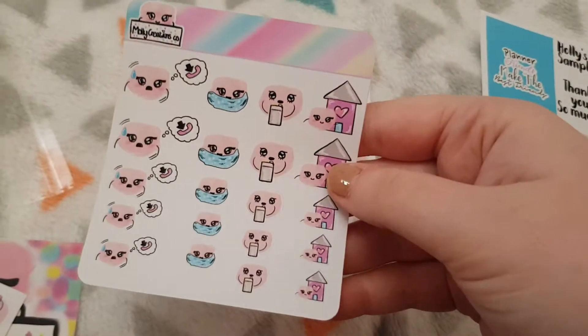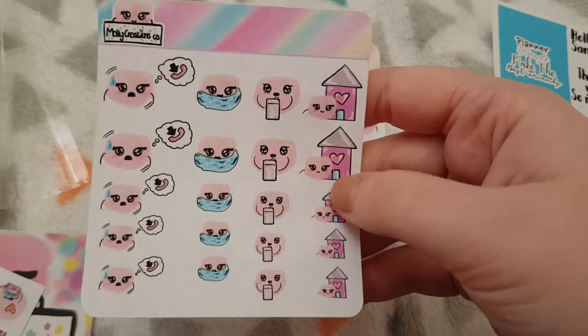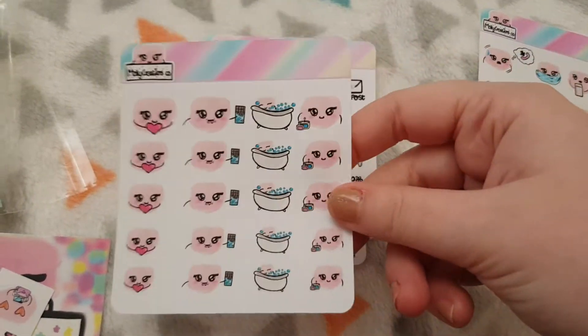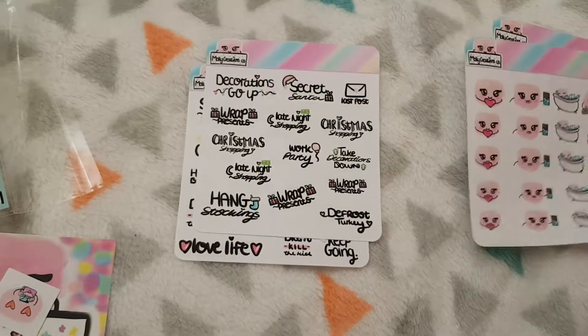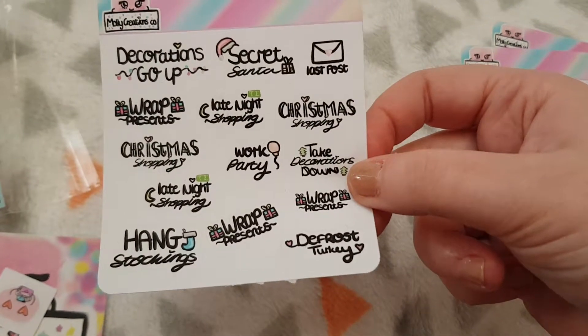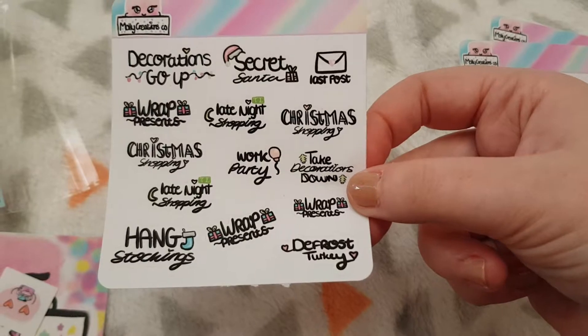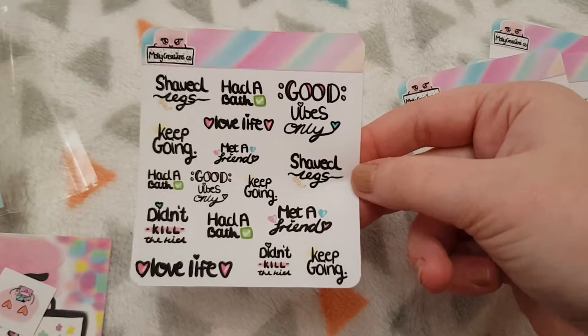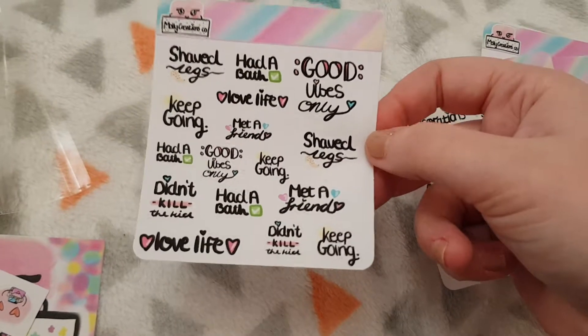So we have this cute little sampler — there's an anxiety sheet, and then this one which is like a self-care sheet. We have this one which is a Christmas bucket list or to-dos, and finally a self-care to-do list which is really cute.